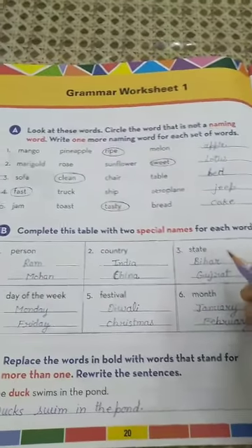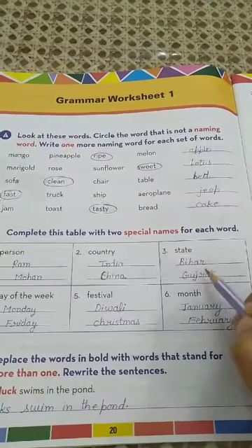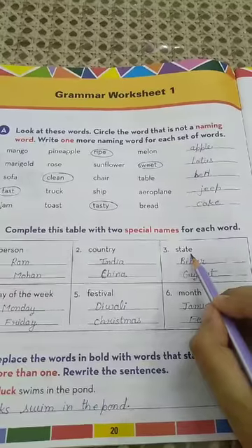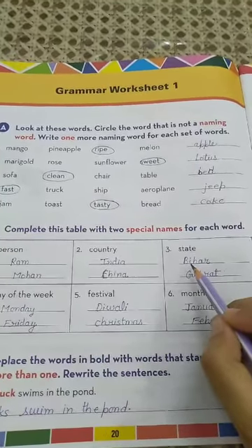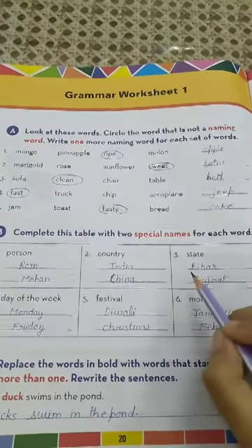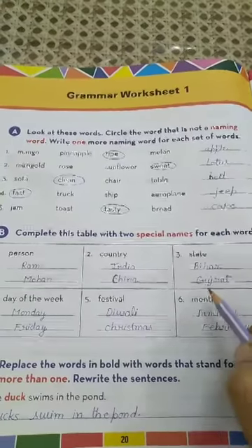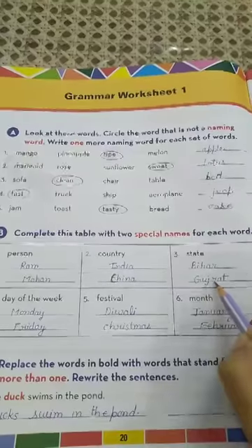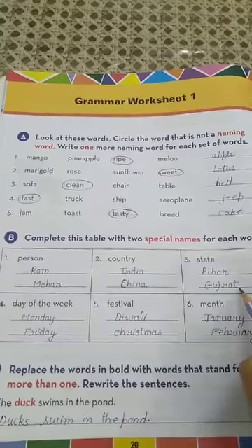Now come to number 3: state. We have to write two special names for states. State is a common noun and we write two proper nouns for it. Number 1 is Bihar (B-I-H-A-R) and number 2 is Gujarat (G-U-J-R-A-T).